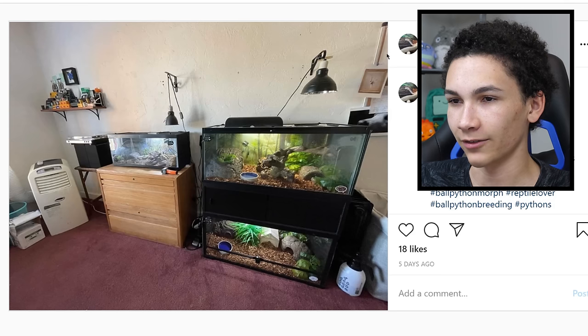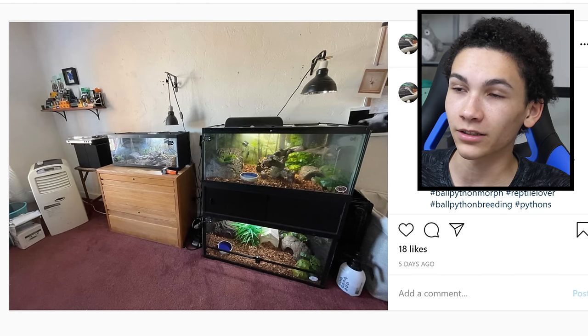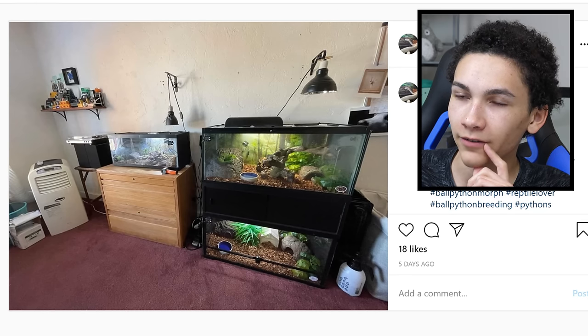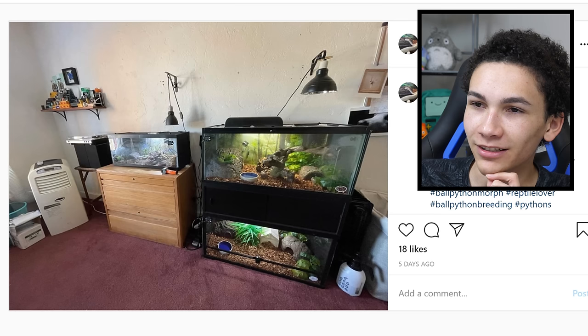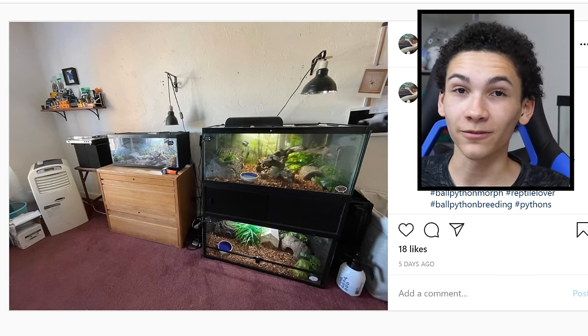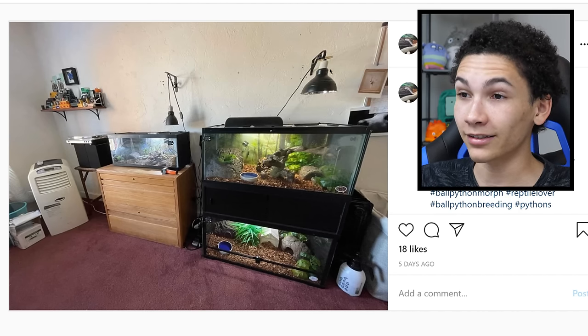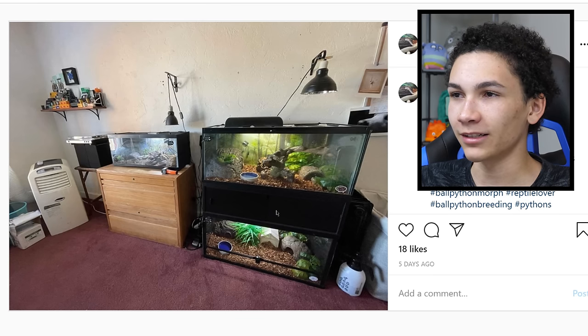Speaking of carpet, this is the worst carpet color I've ever seen — I'd rather have black carpet. I think this is clever though: the little shelves on the back, I'm a fan of that. I haven't seen that before. Why is there so much stuff on the single shelf? Get a second one. Nothing really catches your eye on the shelf stuff. I feel like it's going to collapse too. I think the enclosures look good, but the room itself I'm not a fan of. Because it looks as pristine as possible, I'll give it three.